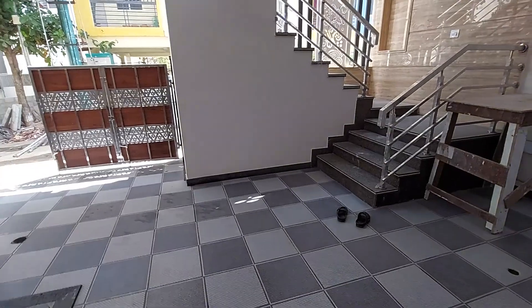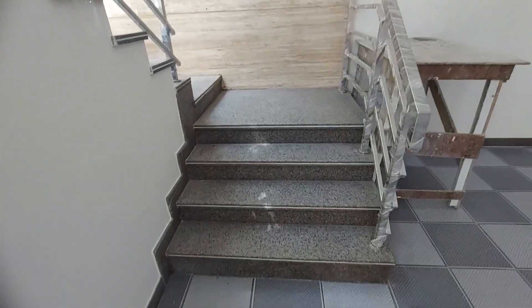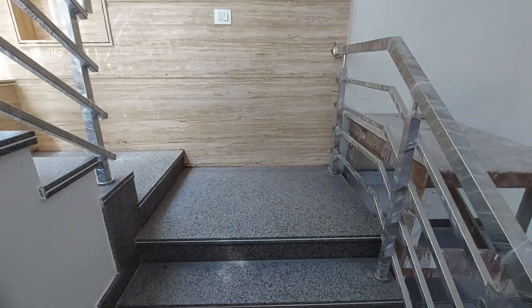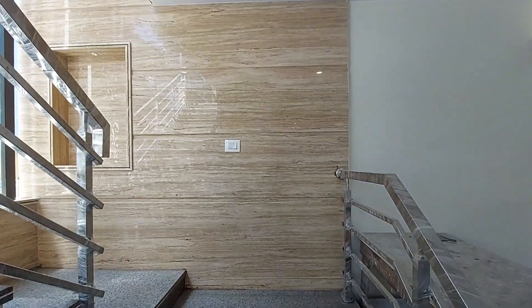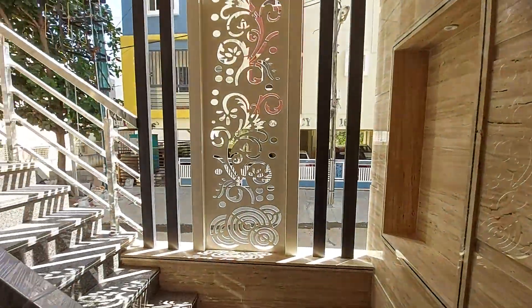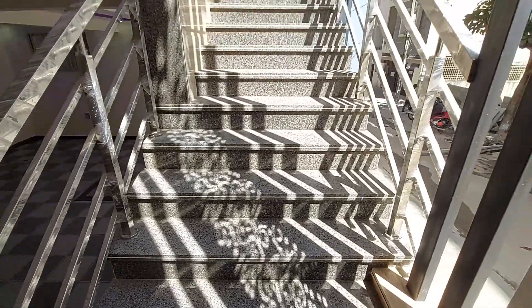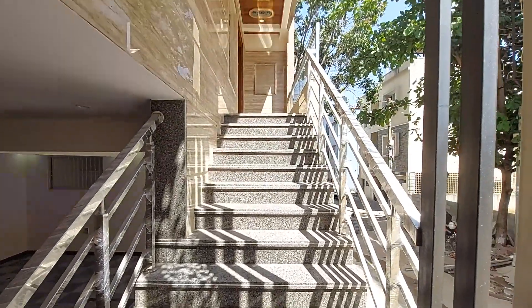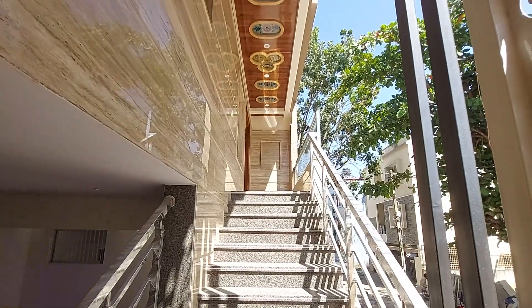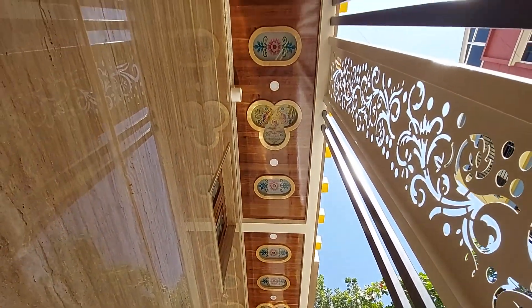The main duplex house starts from the first floor. Granite and stainless steel are used for the staircase. There is cladding work done for the exterior walls, and fall ceiling work done as well, as you can see here.